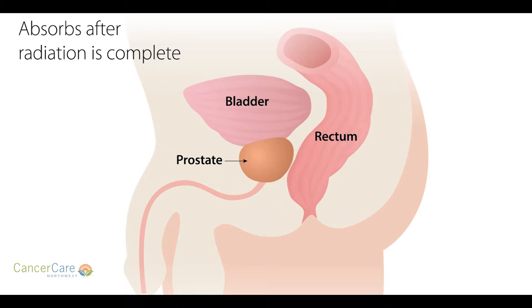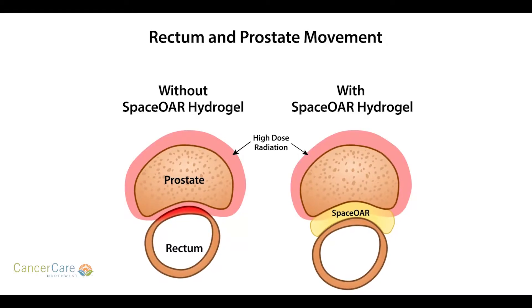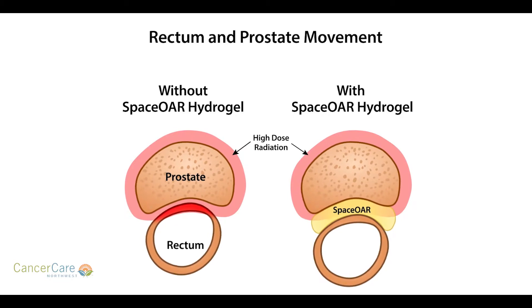We try to minimize that as much as possible, but if one can provide some space there, then that little bit of radiation that might be on the edge would now be in the hydrogel instead of in the rectum. The hydrogel is a product that we insert between the prostate and the rectum — it's a gel substance, actually two syringes of liquid that get mixed together and set up into a gel, about the consistency of hard jello.